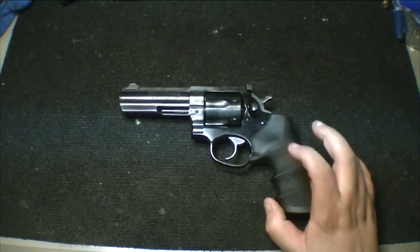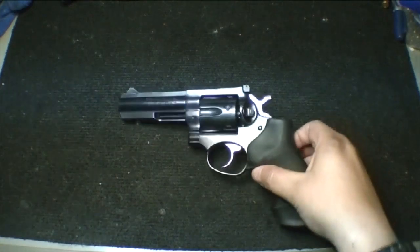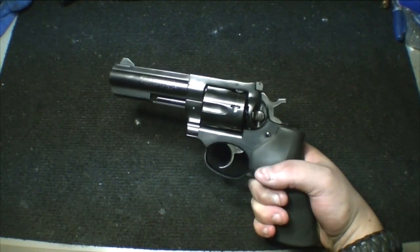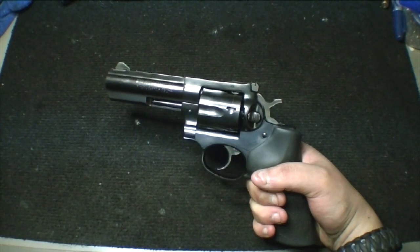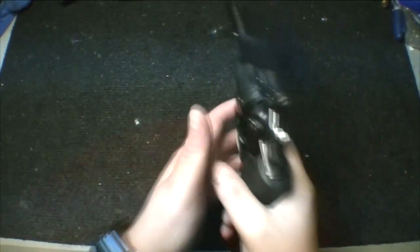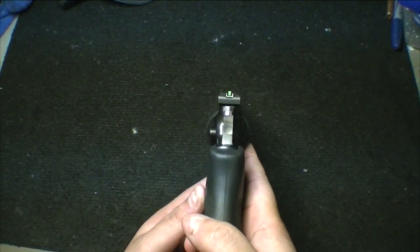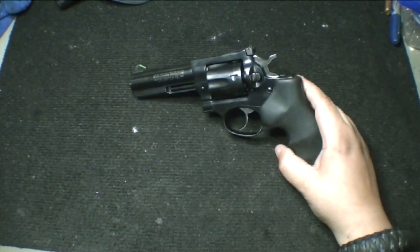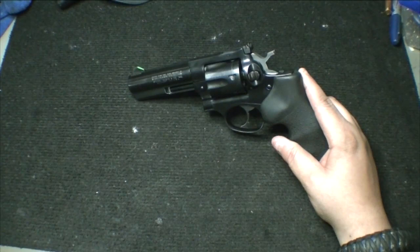The only thing I dislike about the GP100 — and there are a lot of pros and only one or two cons — the big con for me, if you even want to call it that because it's an easy fix, is the front sight. It comes totally blacked out. I'm not a huge fan of the white U and black front, so I got some model paint and painted it a high-vis green. What a difference — it's like night and day. Target acquisition is a lot faster.